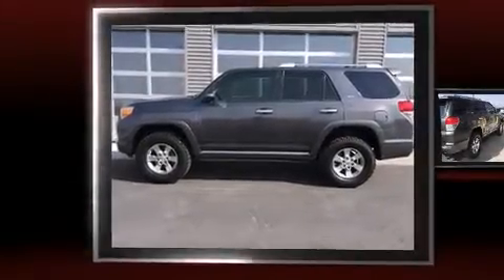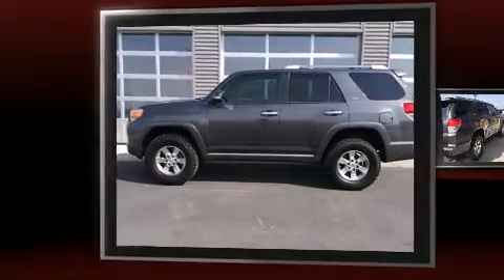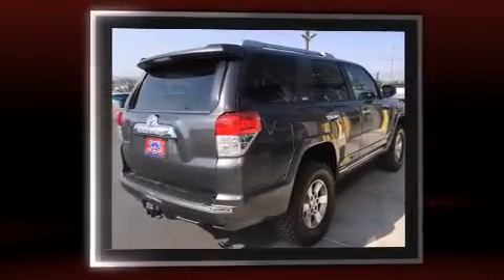Get excited about the 2011 Toyota 4Runner. It features an automatic transmission, rear-wheel drive, and a 4-liter, 6-cylinder engine.